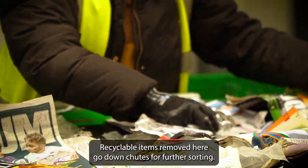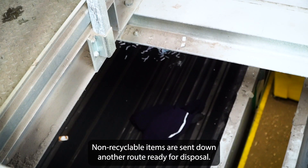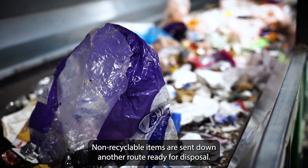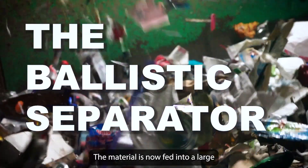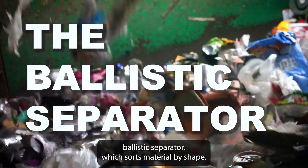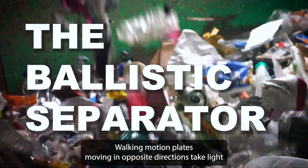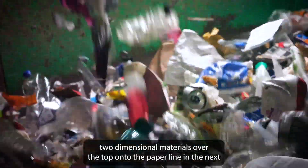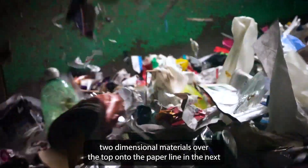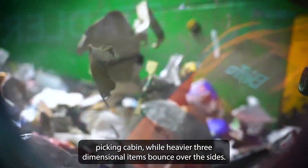Recyclable items removed here go down chutes for further sorting, while non-recyclable items are sent down another route ready for disposal. The material is then fed into a large ballistic separator which sorts material by shape. Walking motion plates moving in opposite directions take light two-dimensional materials over the top onto the paper line, while heavier three-dimensional items bounce over the sides.